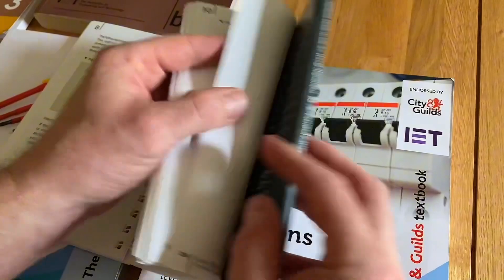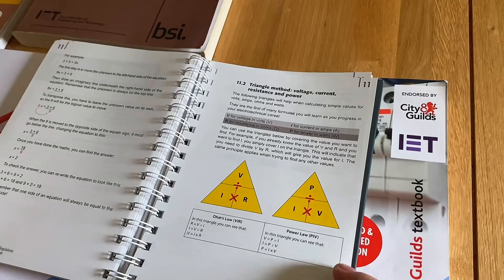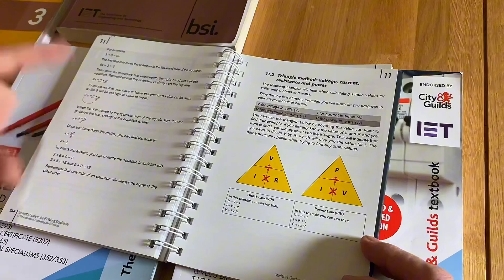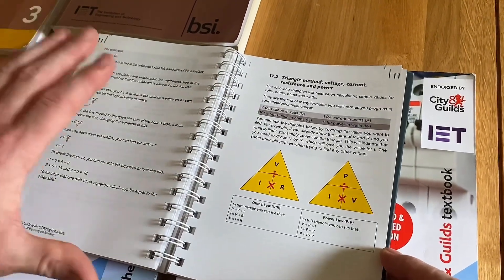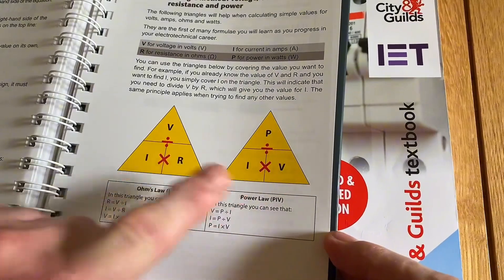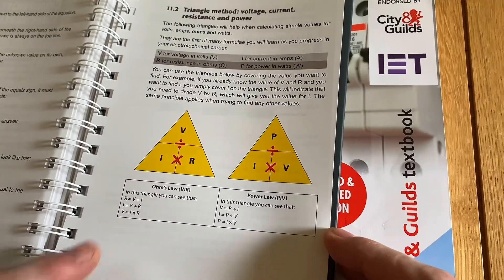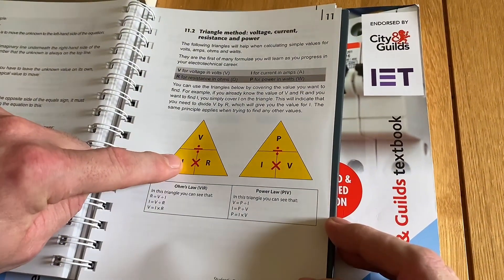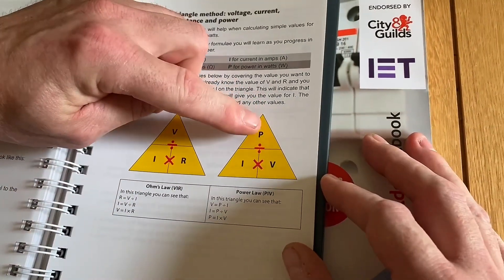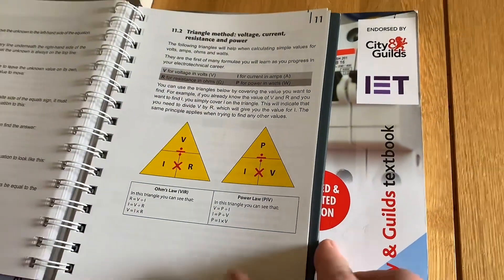Going to section 11 at the back, there are common calculations linking nicely to electrical science and principles. So while the book feels more focused on installing wiring systems and regulations, section 11 provides help with your science. It gives the formula for Ohm's law, formulas for power, and shows you how to use the triangle method — cover over the element you're finding and it tells you whether to multiply or divide. For example, to find current, it's voltage divided by resistance; to find power, it's current multiplied by voltage.